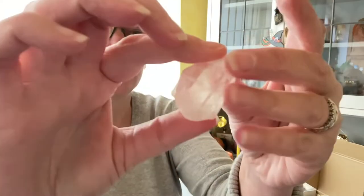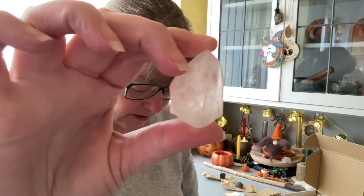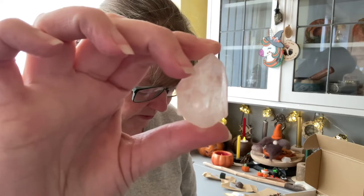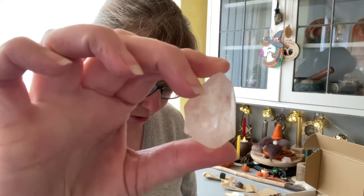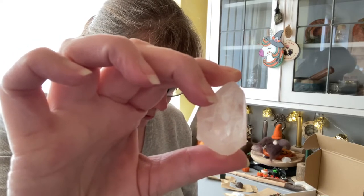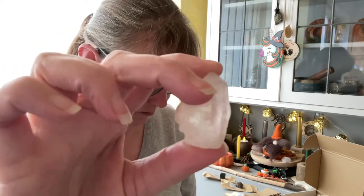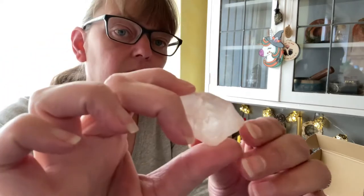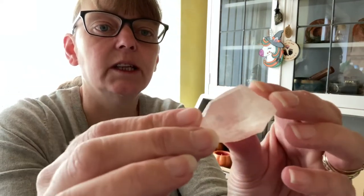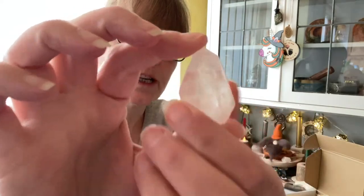Sugar blade quartz connects us to the higher planes of spirituality; it guides and protects us on our journey of self-discovery. If you wish to know your own true self, place it on the root chakra, as it is linked to the breadth of your spiritual identity and aligns with the 'I am' principle.